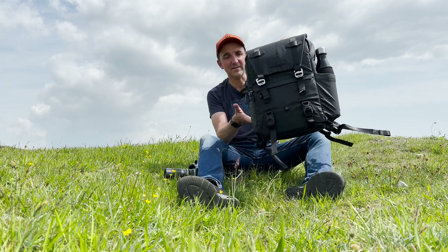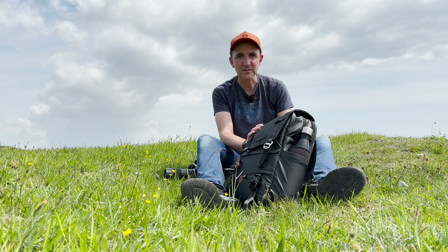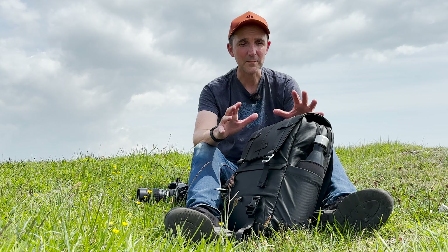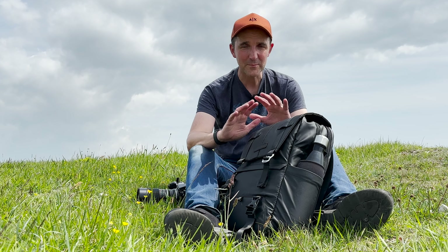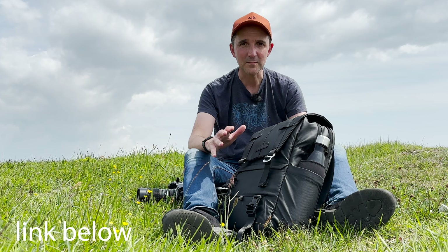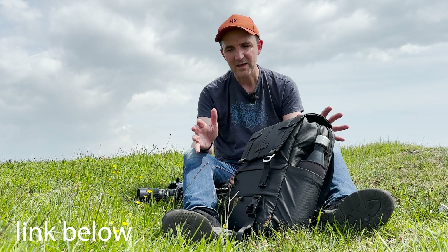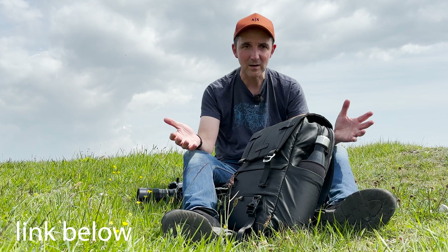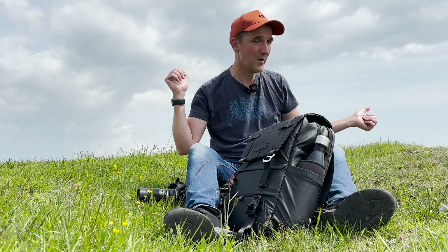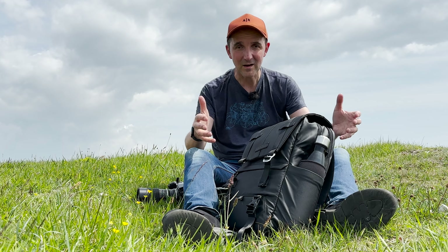One more thing: some of you have noticed my new camera bag. I just want to say thank you to KNF Concept for sending it to me. They haven't paid me to review it, but they did send it, and I'm really grateful. You may have seen it in my last couple of videos — it's actually a fantastic bag, and I wouldn't be using it on a day like today where I'm hiking miles if I didn't like it.